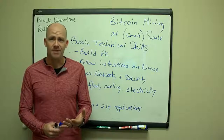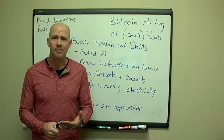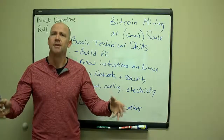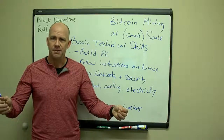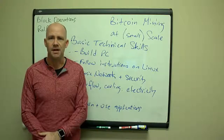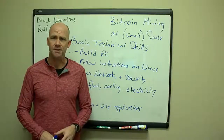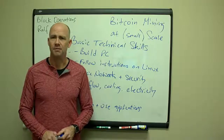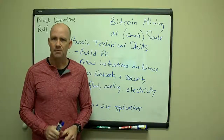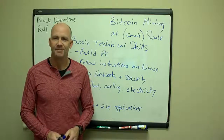Hopefully this video gives you some ideas and the confidence you need to start running your own mining operation. The more people that run small mining operations — instead of just large centralized ones — the more we'll be able to grow and expand the Bitcoin and altcoin economy with it fully distributed around the world. This is Ralph with Block Operations — come to our website, check out the tips and ideas there, and best of luck to you.